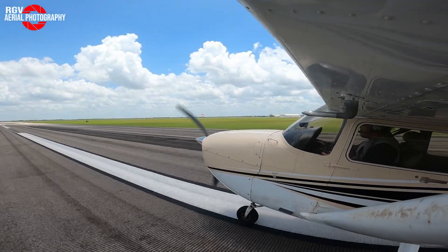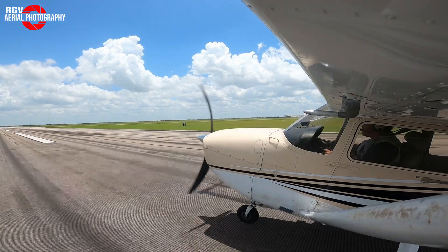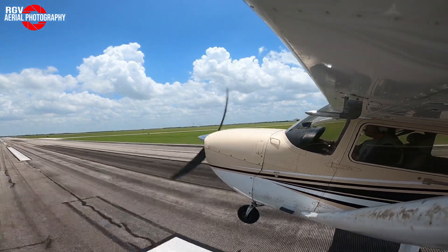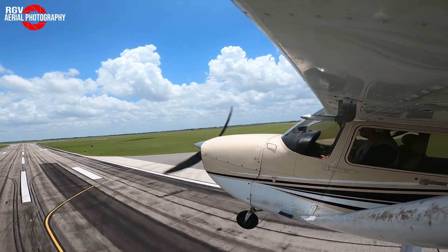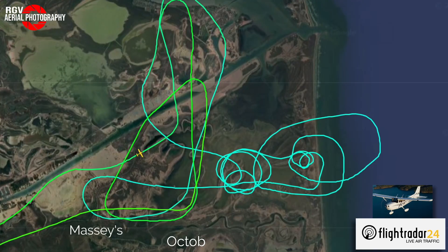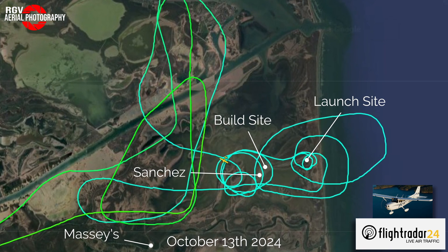Hey everyone, I'm Geoff Vey and welcome to a special post-Flight 5 update. RGV Aerial Photography managed to complete a flyover as soon as the temporary flight TFRs were lifted. In this episode, we'll recap the flight and the amazing boost to catch by the machine that is Mechazilla. We'll then take a look at the launch site and finally move on to the remaining sites at Starbase, Texas.